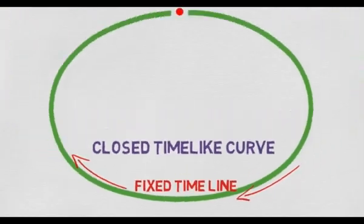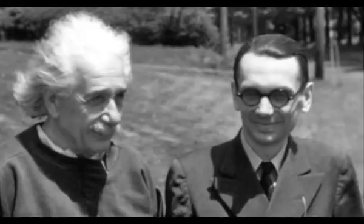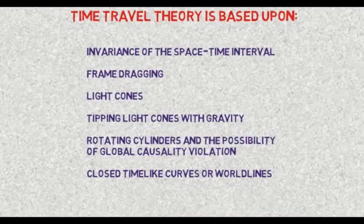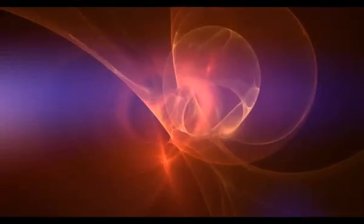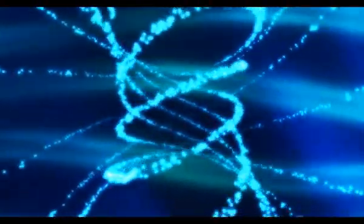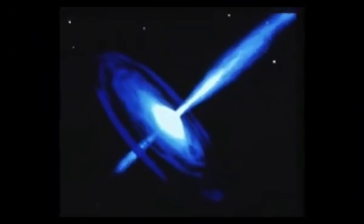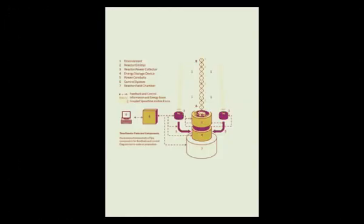The proprietary rights include but are not limited to the creation and utilization of closed time-like curves, a concept which has proven to be very challenging for physicists and scientists to understand, let alone clearly explain, harness, or engineer. The creation of closed time-like curves creates time-warp fields which allow relative acceleration and deceleration of time, usable for multiple applications, including harnessing stored potential energy within regions of curved space-time to generate high levels of clean power to inexpensively solve the world's energy problems.